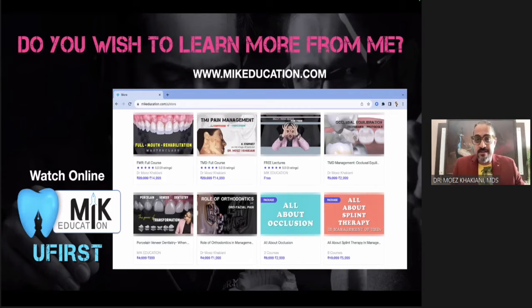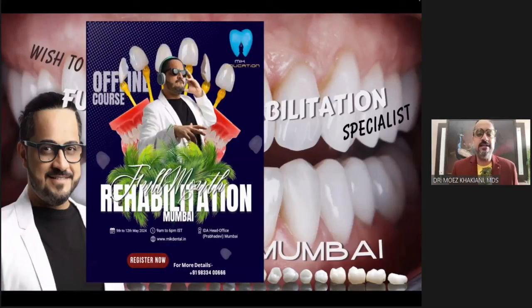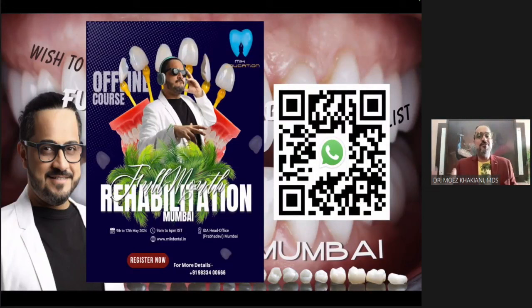If you want to learn from me in person and become a certified full mouth reconstruction specialist, I am also doing a full mouth reconstruction live event planned for January. Scan the same QR code if you want more information.